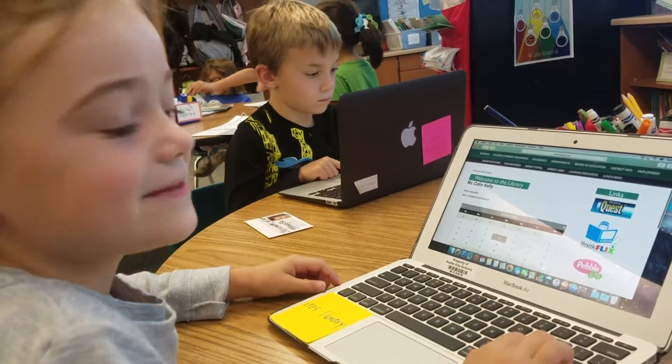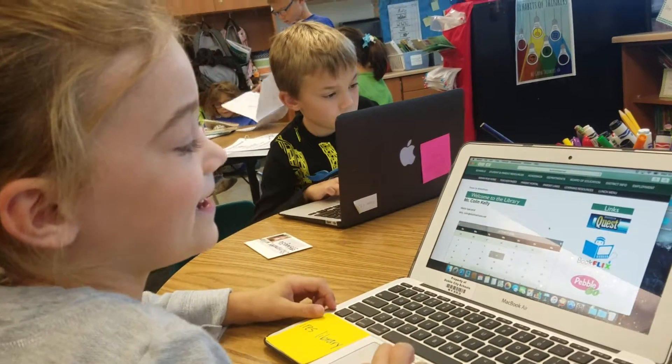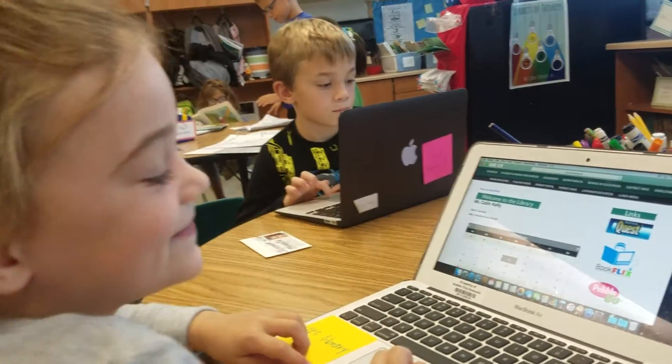So where are you trying to get to? What website? Pebble Go. Excellent. And what do you find at Pebble Go? You find different kinds of books. Different kinds of books you can read online? That's awesome.